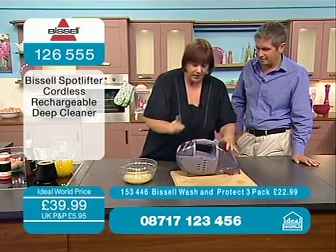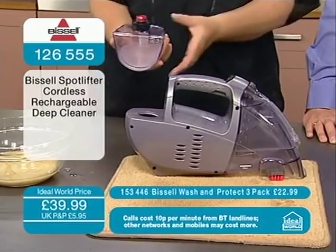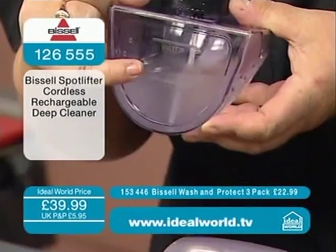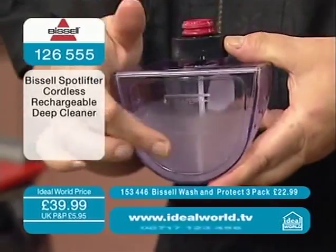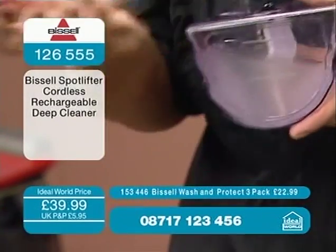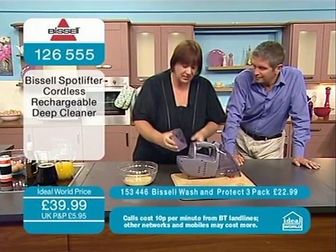That's where the dirty water goes — the clean water is on the back here. Take that cartridge off — there are no clips, no bolts, no clamps; it just literally slots in and out of place. We'll show you how much formula to put in — there's not a lot needed, really. Then top it up with hand-hot water from the tap. Don't worry if you don't use it all — you can use it next time. Warm water works better on things like oils and greases.